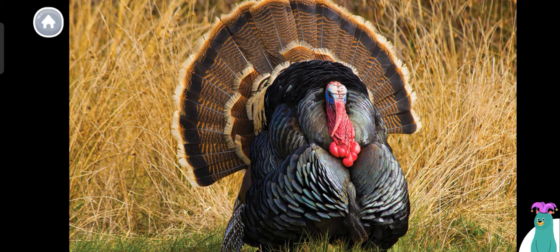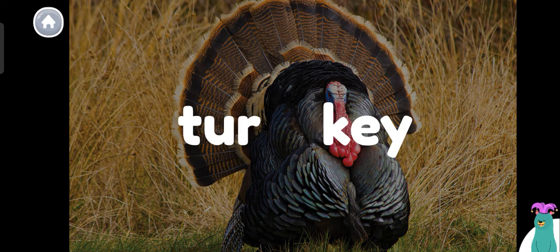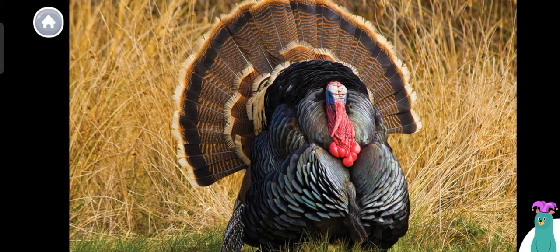The word turkey has two syllables: tur-key. Can you say turkey? Tap to hear the syllables. Tur-key. Woo-hoo! I can't wait to learn about wild turkeys.